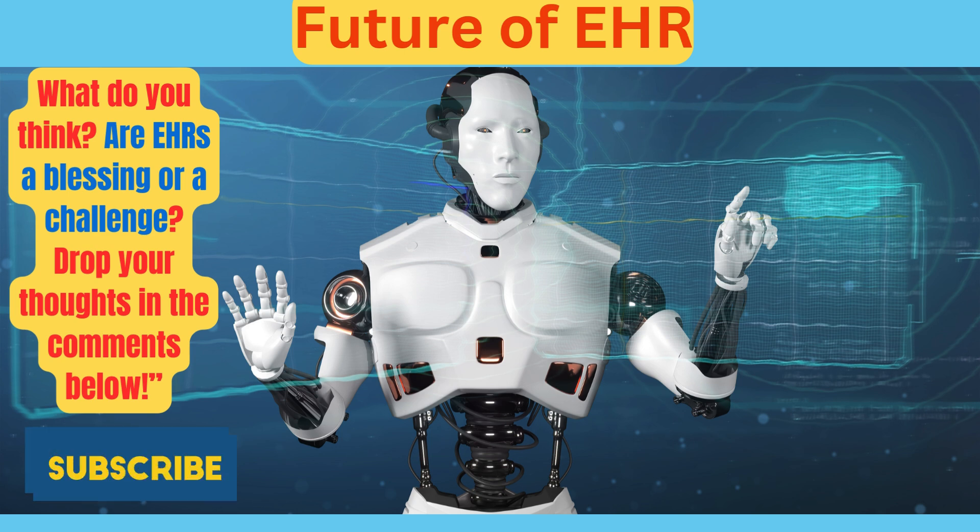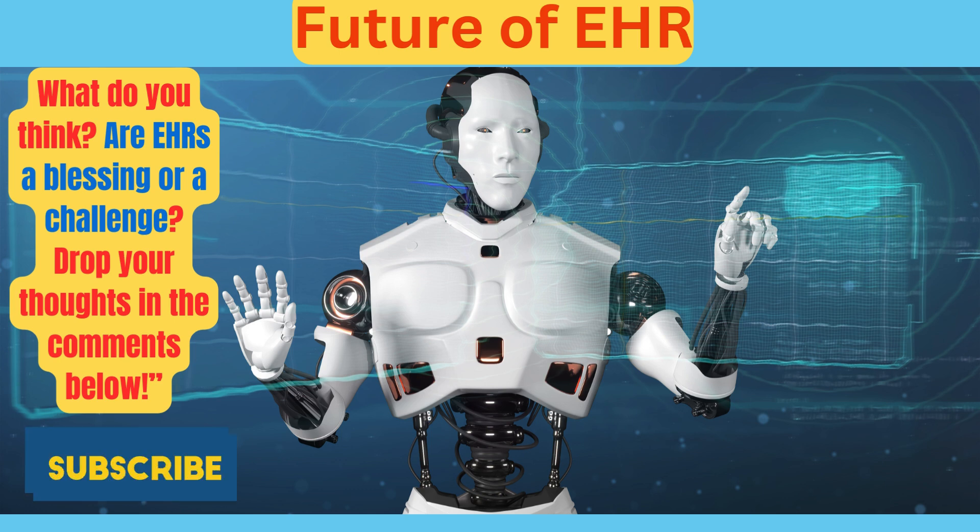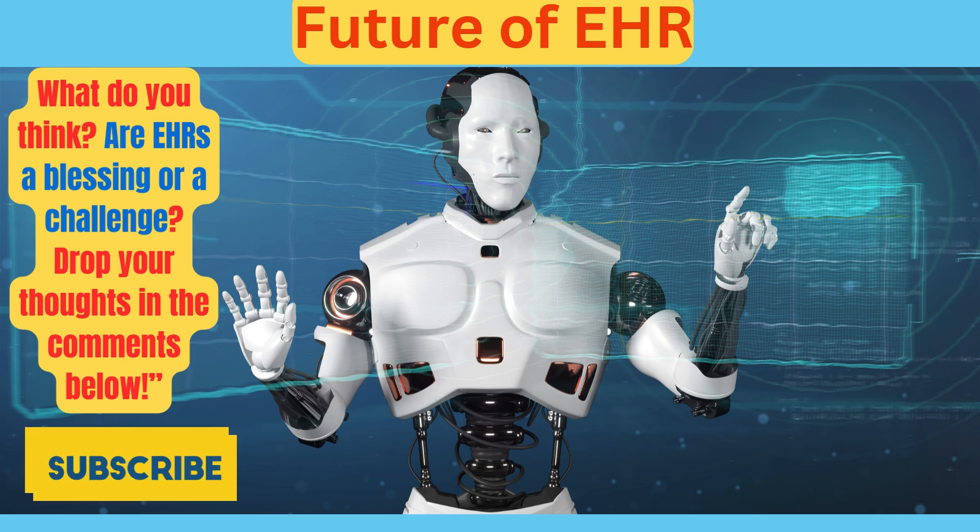So what does the future hold for EHRs? AI is stepping in to make EHRs smarter — think predictive analytics that warn doctors about potential health issues before they happen. Wearables like smartwatches are also changing the game, syncing real-time data like heart rates and activity levels straight into your health record. And then there's blockchain, offering next-level security for sensitive medical data. The goal is to create an EHR system that's not just a record, but an active tool for improving health outcomes.